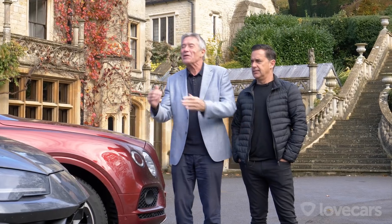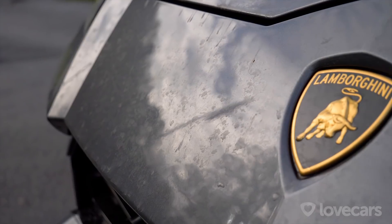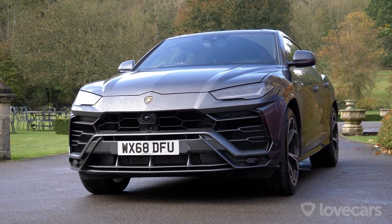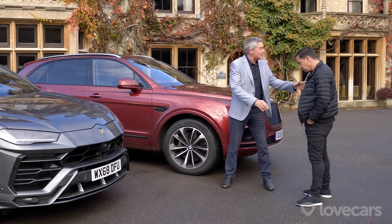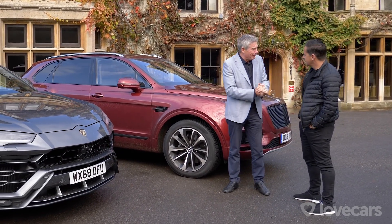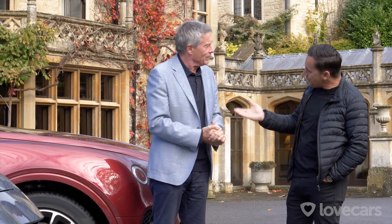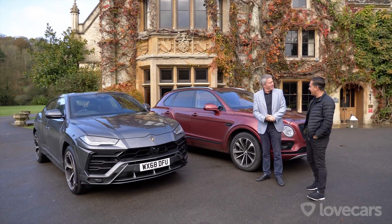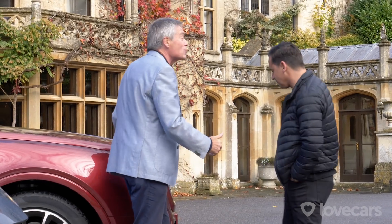Exactly. Well, in that case, I'll go Italian, because look at that Lamborghini — just full of Italian passion. Well, actually, that's owned by the same company, VAG, as well. In that case, I'll take the Bentley, because that's made in Britain still, isn't it? Made up at the Crewe factory. Let's take the Bentley for a drive first — I'll drive, you get in the passenger seat.